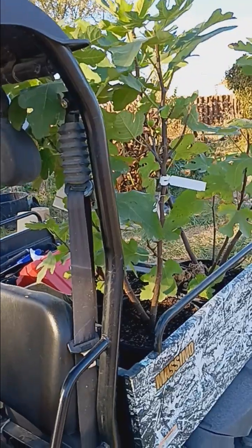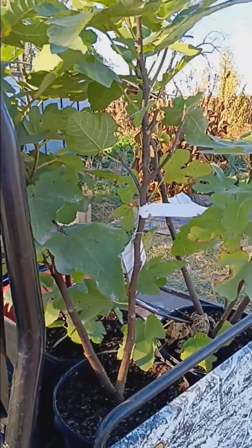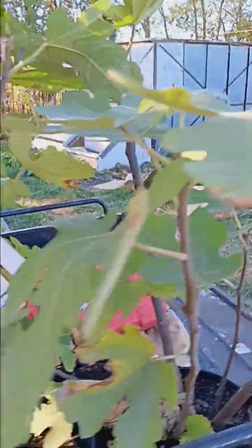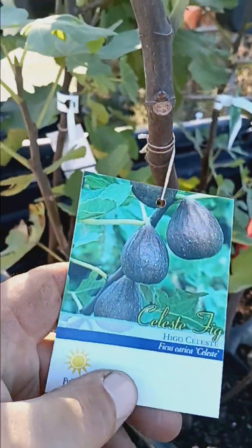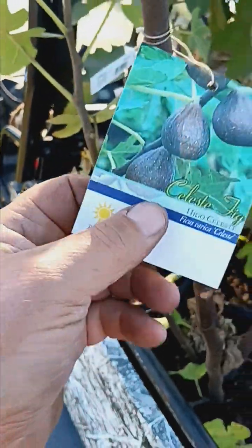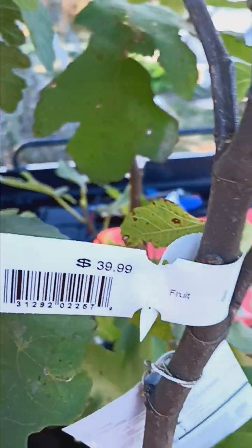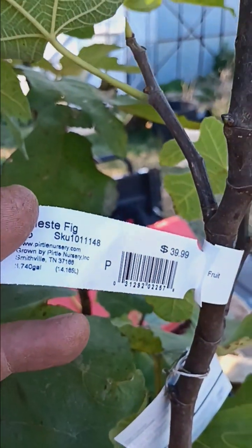One of the shops there had all of their nursery stock at 75% off. Well, that's a dangerous thing when I go there, because they happened to have these Celeste fig trees. I don't have any Celeste in my collection. I do have others, and at 75% off — these are normally around $40 — these were $10. These little fig trees were $10.